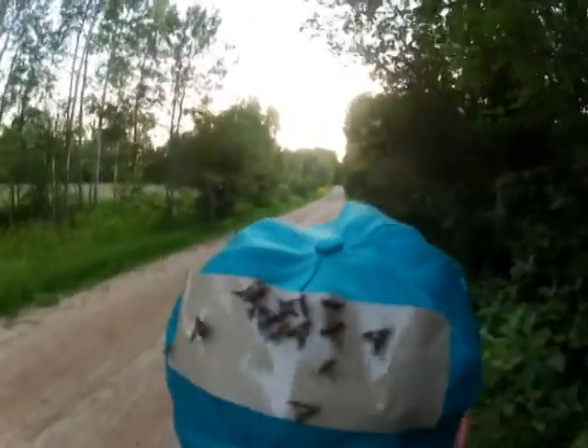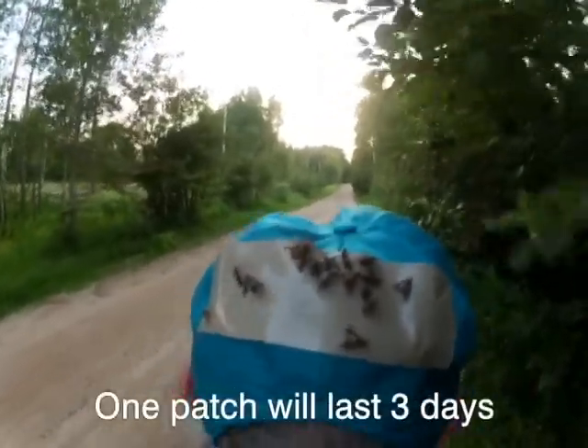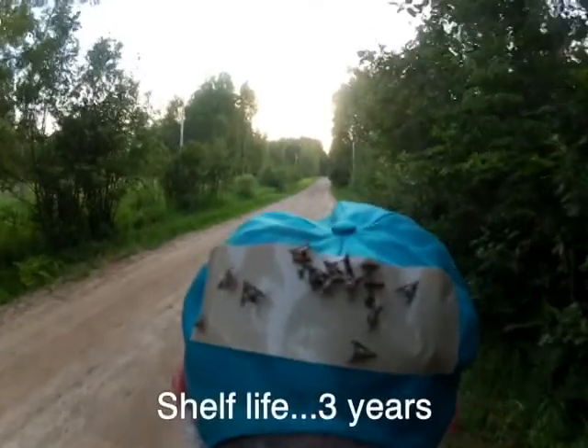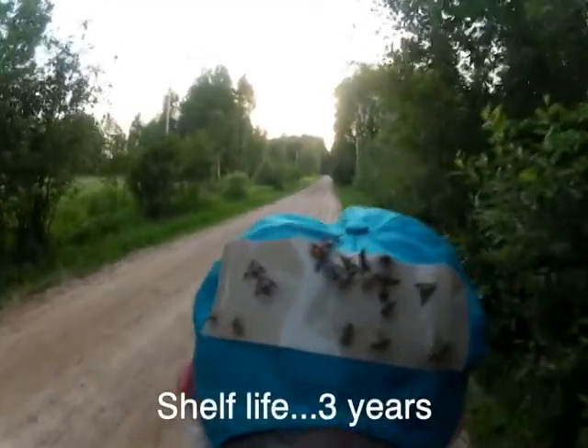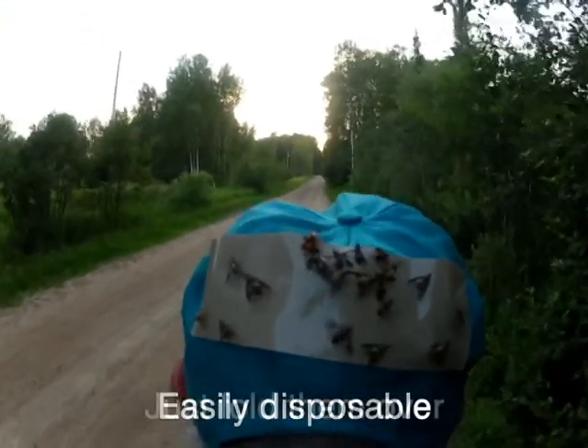One patch will last all day. Actually, it'll last up to three days if you hang your hat up at night and use it again the next day. Shelf life is three years. After the patch is full, simply fold it over and drop it in a waste basket.